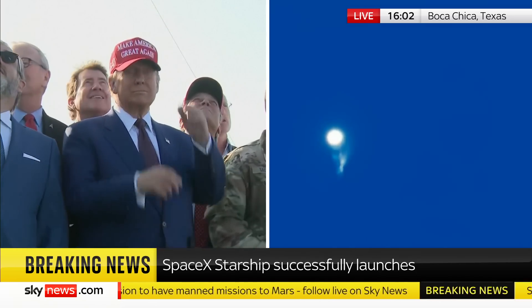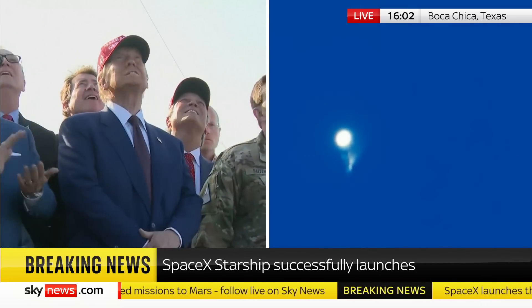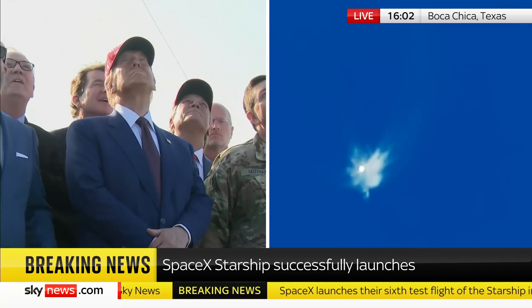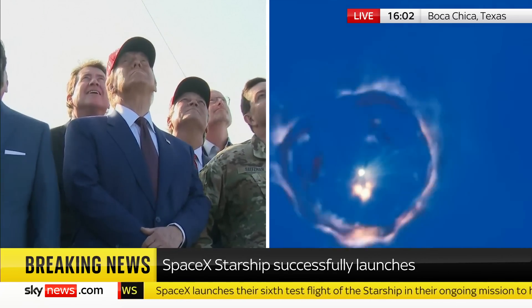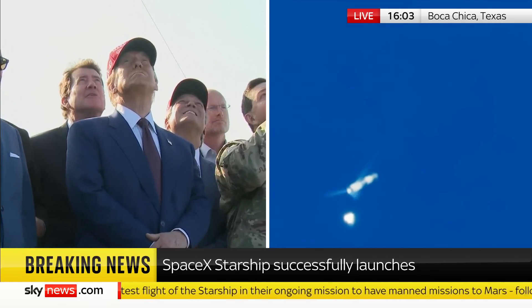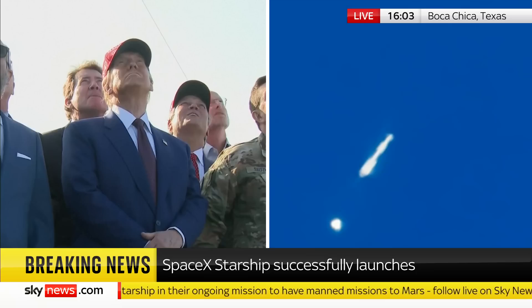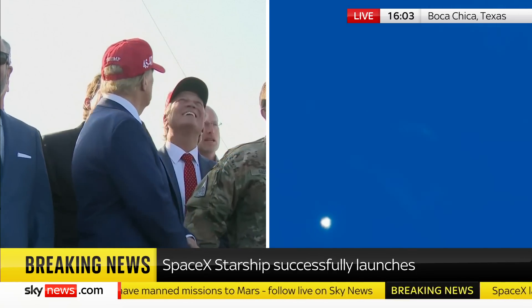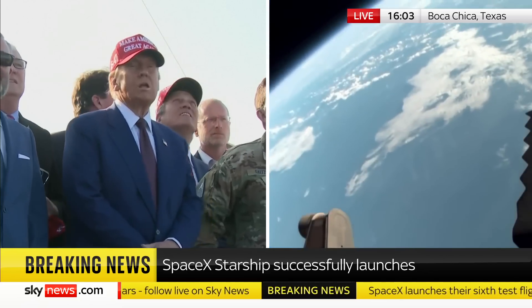We heard the tower is go for catch. Booster engine cut off. The return flag is set for true. Ship engine start up. Stage separation. Hot staging confirmed — six out of six lit on the ship. Booster boost back going.